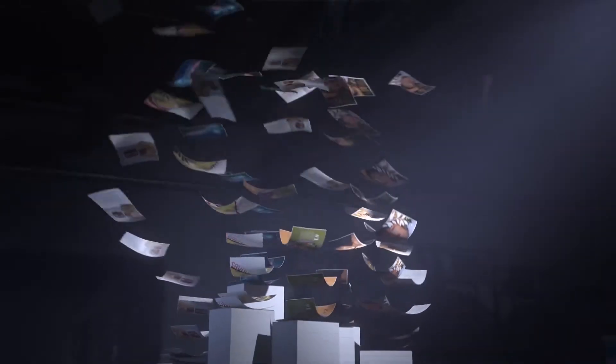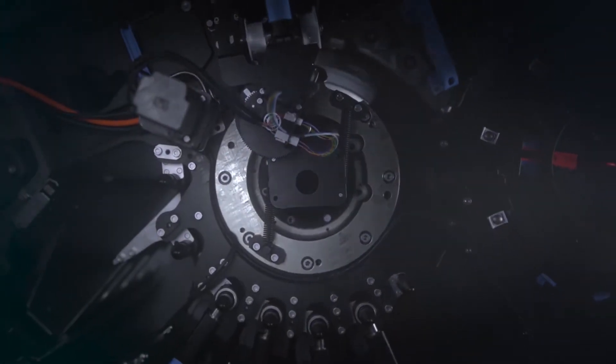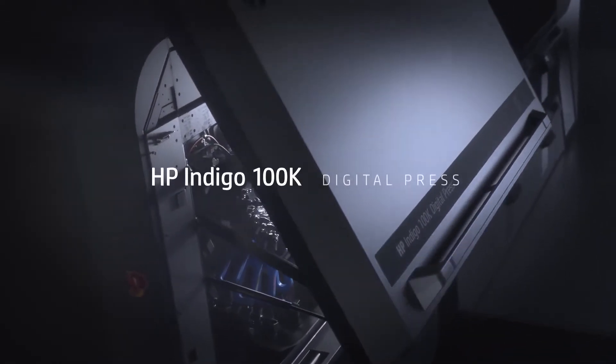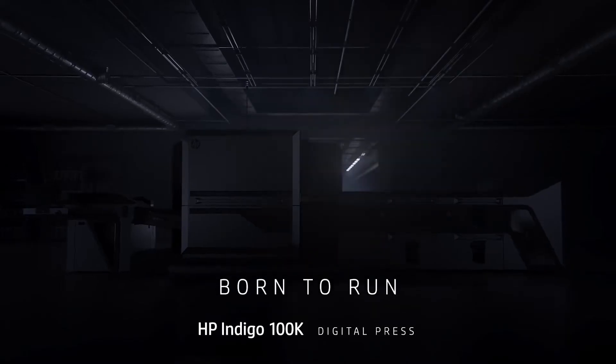Industry expectations for shorter runs and faster processes are growing. You need a press that will complement your existing offset fleet, boost productivity and increase your profits. Introducing the HP Indigo 100K Digital Press — the press that's born to run.